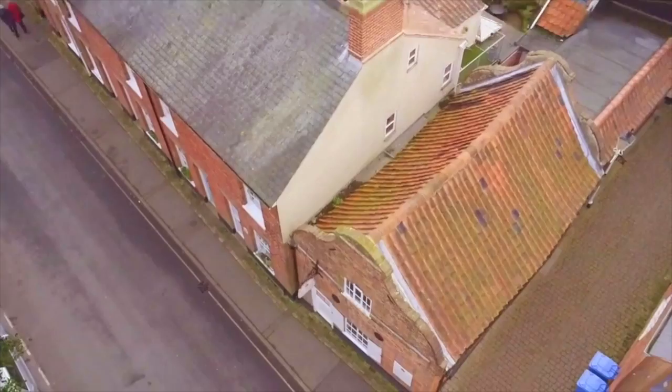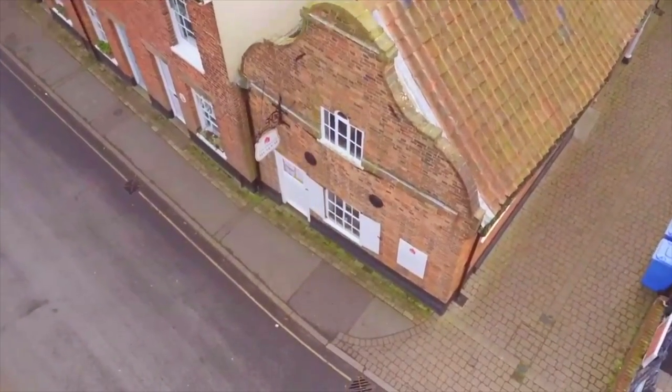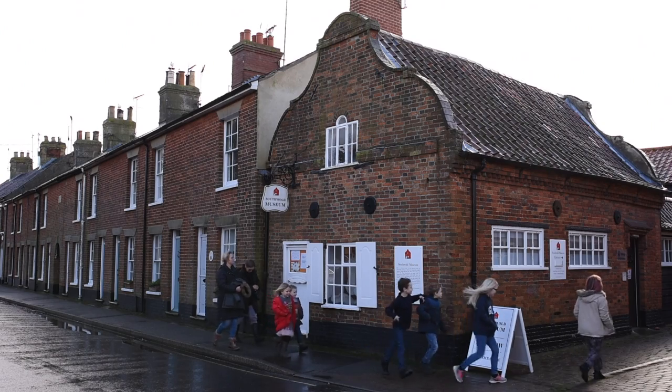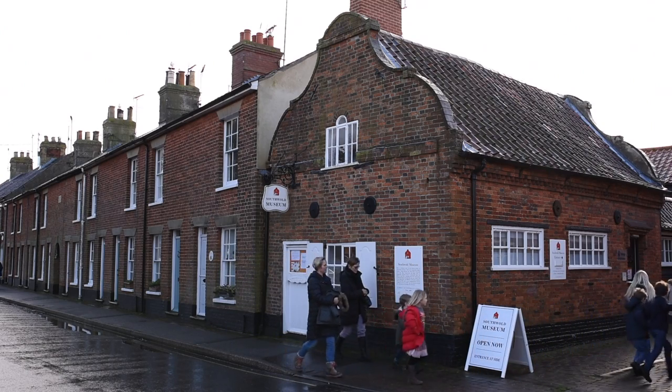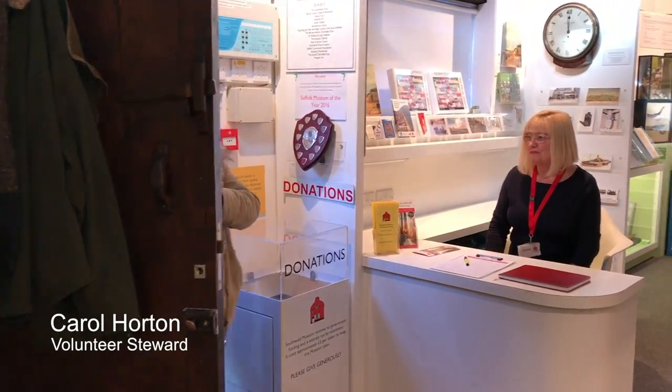This is a tiny museum, but we've recently undertaken a major renovation project which has given it new life and energy. Wonderful objects, never on display before, are now seen here for the first time. Hello, welcome to the beauty.